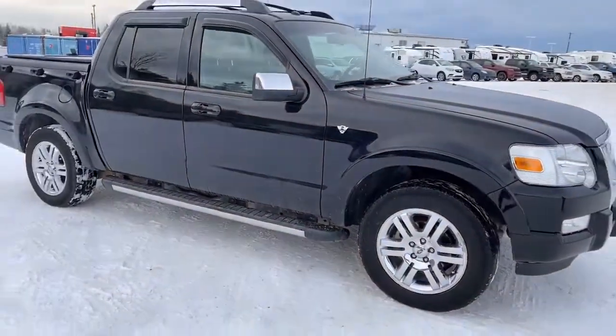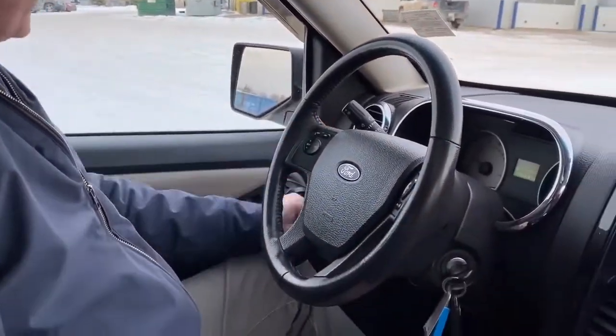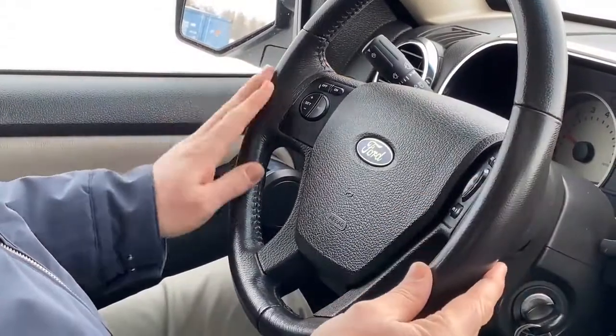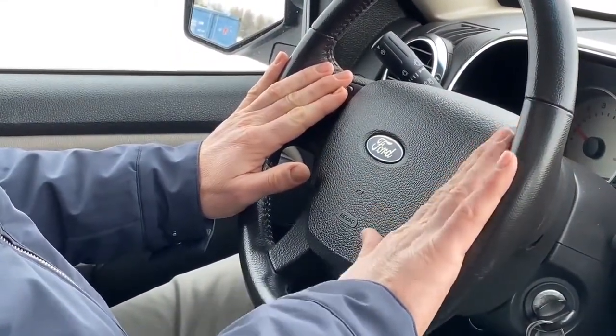I'm inside this 2008 Ford Explorer Sport Trac and I just want to go over some of the interior features. First off, the interior is in very good shape — it's been well looked after. It does have power adjustable mirrors and automatic headlights. Up here on the steering wheel we have our cruise control and media center controls for volume and favorites.